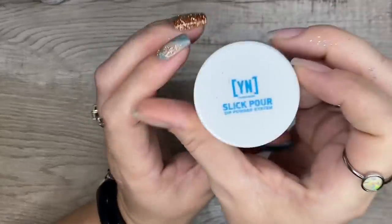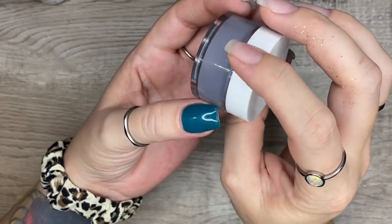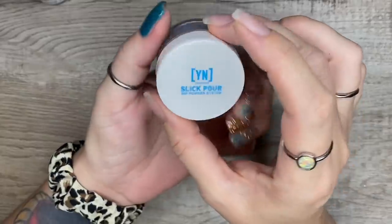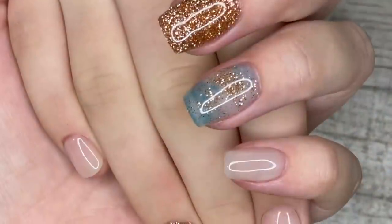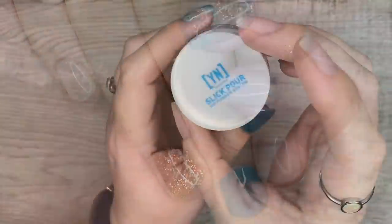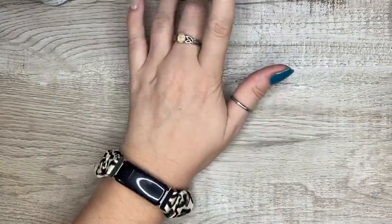A recent find that I'm kind of obsessed with is Young Nails - that's what I have on my nails right now. You'll see that video sometime in the near future. Young Nails has a great formula for their powders - I swatched them all, they were very swatchable, and I have zero complaints. I didn't try their dip liquids - I don't know why, don't ask - but I did grab their powders and I really liked them.